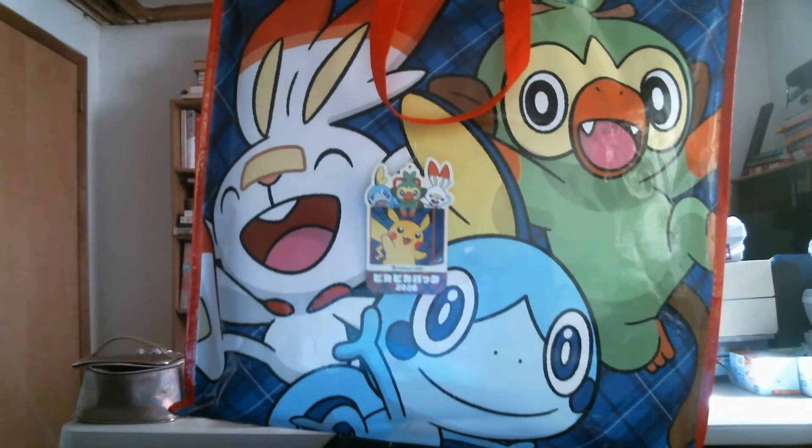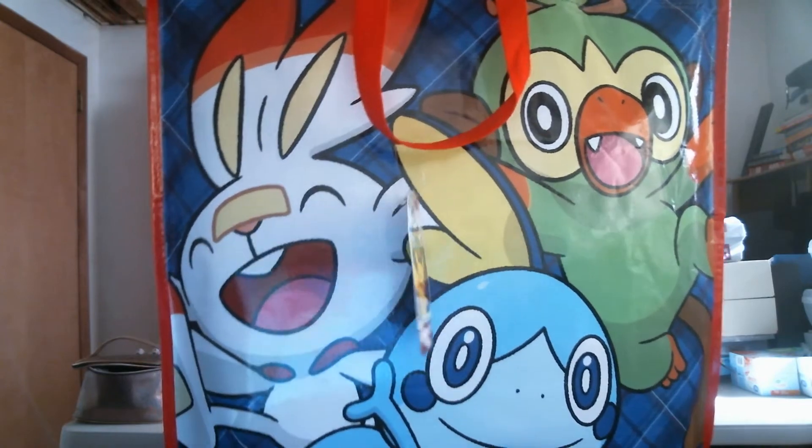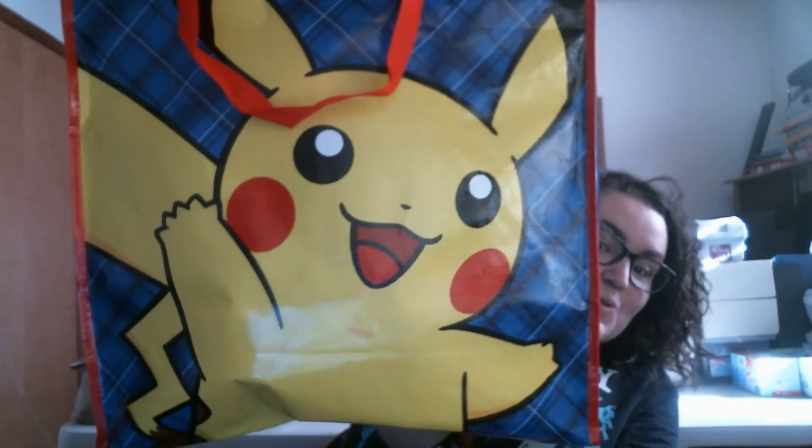Hey everyone, I have an exciting unboxing today. I managed to get a Pokemon Center Pika Pika Lucky Bag from Japan. These were only released in Japan because apparently Japan is the only place that does these Lucky Bag mystery things every year. Check this thing out - this is the front of it. It has the new starters like Sobble, Scorbunny, and Grookey. This side has the little guys, and this side has Pikachu too. It's a big bag.